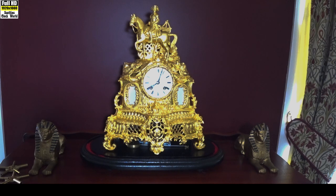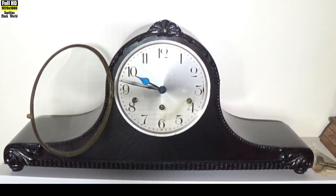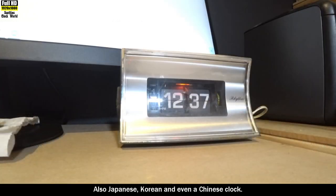My collection includes antique French clocks, pre-war German clocks, English, American and German mid-century art deco clocks, also Japanese, Korean and even a Chinese clock.